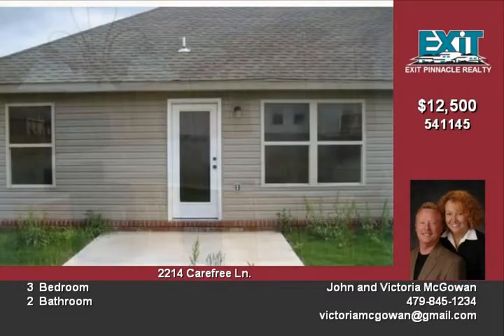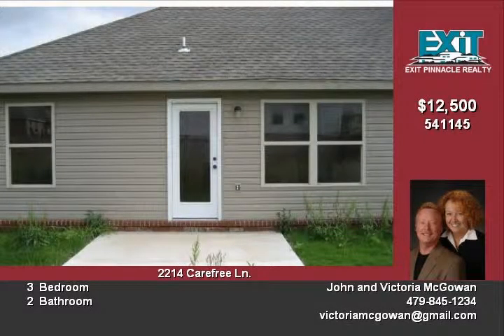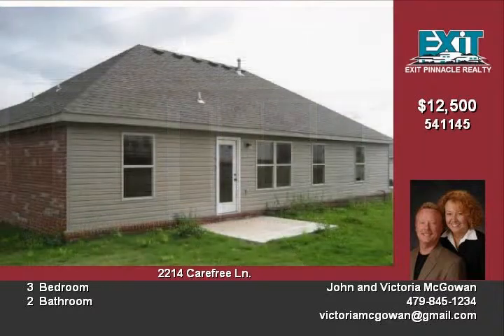The master bathroom has double sinks. This is a great home for a family or as an investment. It is in the Springdale school district. Call today to tour this fabulous home.